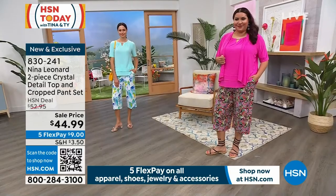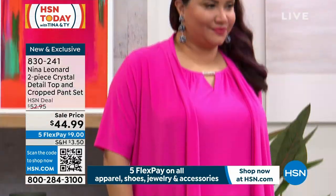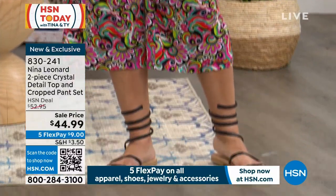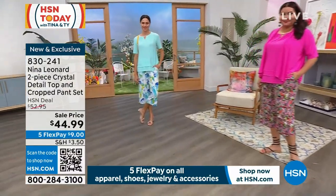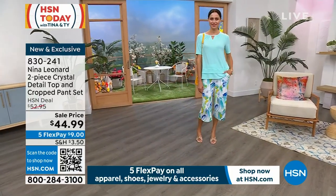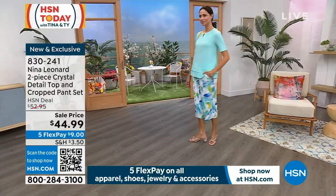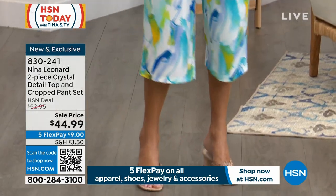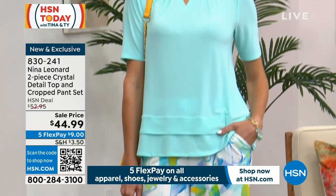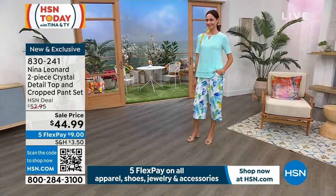It's just easy, breezy, machine washable, tumble dry, no fuss, no muss — ideal for packing, phenomenal for taking on a vacation or a cruise. Take it to the pool, wear it over your bathing suit, slip it on when you want to go have lunch. It's one of those things where you can look absolutely pulled together with no effort whatsoever.